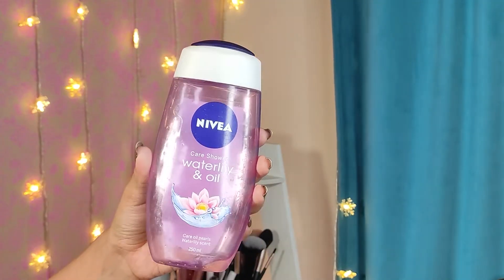Moving on, I have one more Sharf Gel — and I promise this is the last one. It is this Nivea Water Lily and Oil Sharf Gel. The fragrance is fruity — maybe it smells like water lily, though I honestly don't know how water lily smells. This Sharf Gel makes your body soft and moisturized, and the fragrance lasts around half an hour post bathing. Overall it's a decent Sharf Gel, but I won't be repurchasing it because I'd love to try other Sharf Gels available in the market.